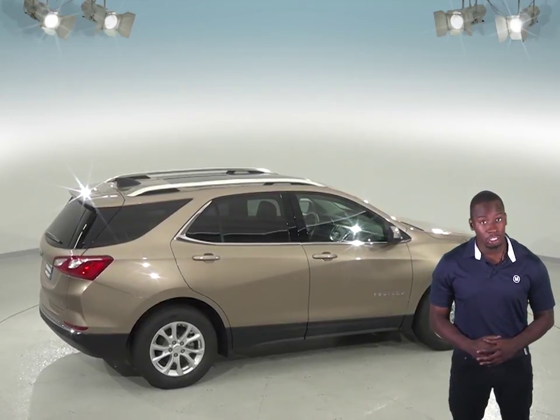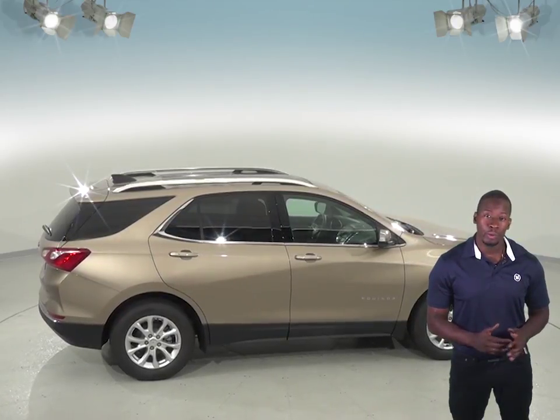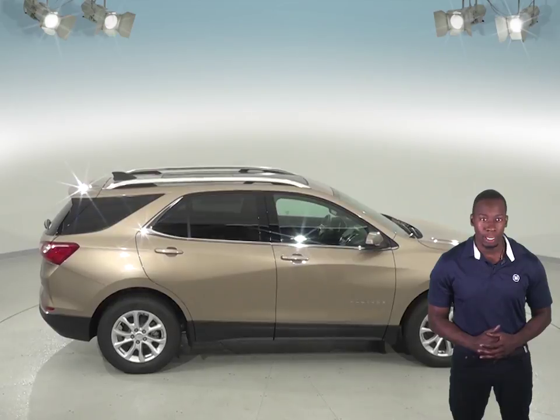The Chevrolet Equinox is also 5.9 inches shorter than the Kia Sorento, making the Equinox easier to handle, maneuver, and park in tight spaces.